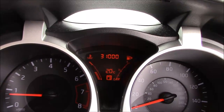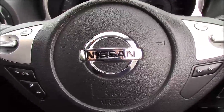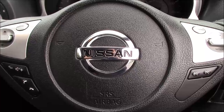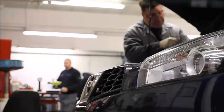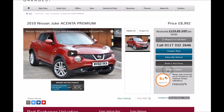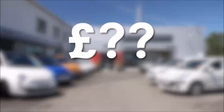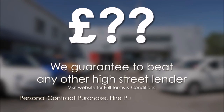This car is currently down at exactly 31,000 miles and it's available to view on our website today. You can also reserve it online to receive an additional discount. Here at Wessex Nissan we guarantee you the best prices on finance. Every Wessex Garages used car receives a vehicle health check from our qualified technicians. Reserve online today and you'll receive a £25 discount, and we guarantee to beat any bank or high street lender.